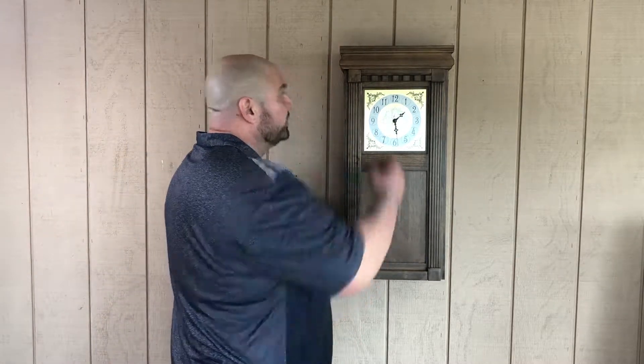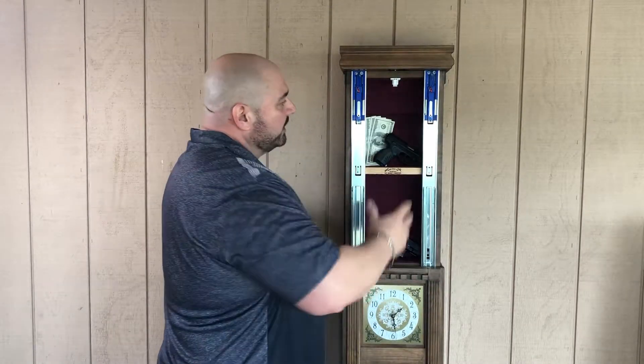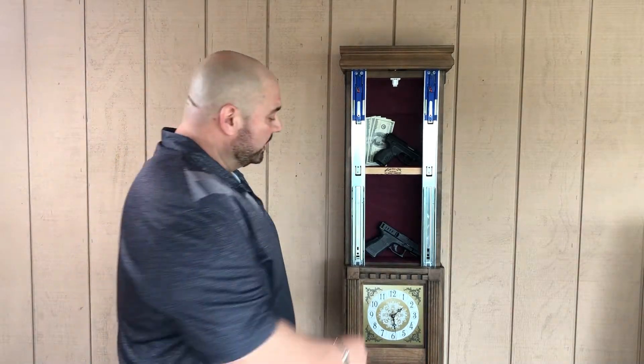How this works: you're going to take this little piece of trim, put it up top, and it releases a lock. Inside you have ample storage for firearms, jewelry, cash, medication — anything you want to keep away from prying eyes.